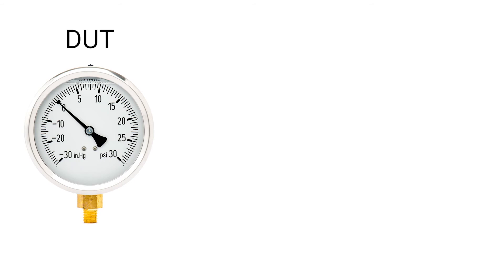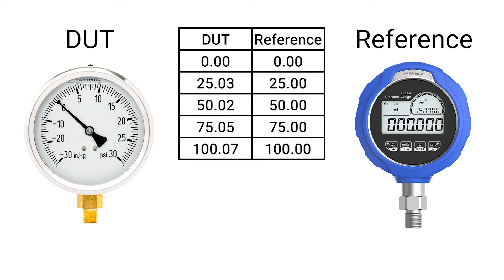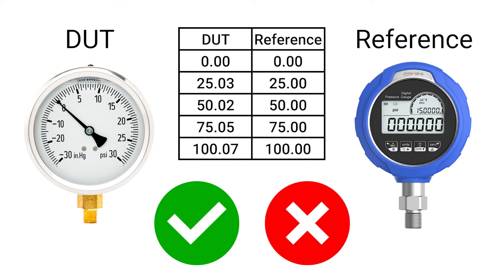After comparing the readings of the DUT and the reference across multiple pressure setpoints, the DUT will either pass calibration and remain in service, or fail and need to be adjusted or replaced.